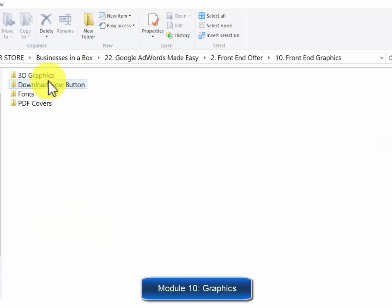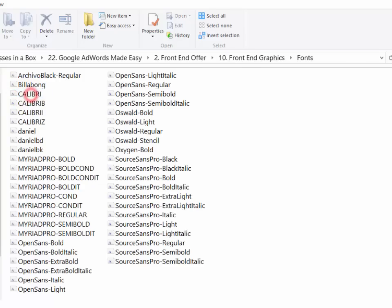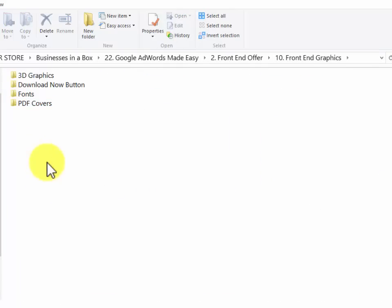Module ten: a complete set of professional graphics. These guys are serious about giving you every single thing you need to start making money quickly, including every single graphic you will ever need to sell your training guide — a complete set of 3D e-cover graphics, download buttons, a complete set of graphics for all PDF files, and more.